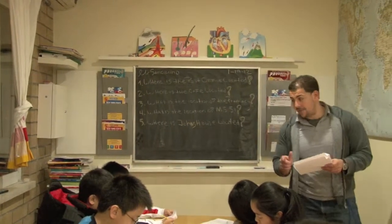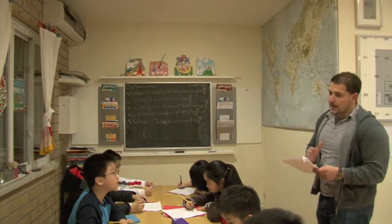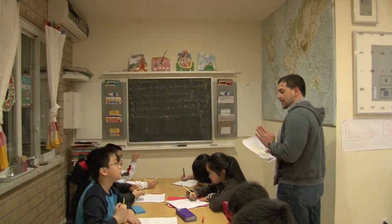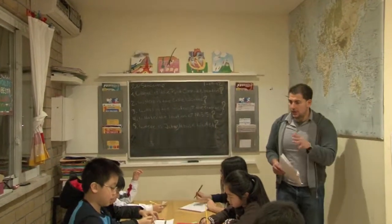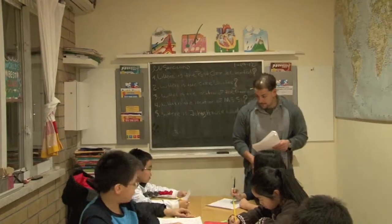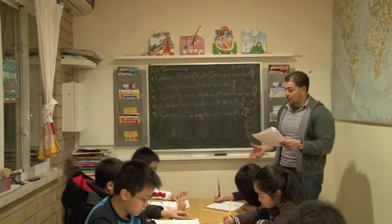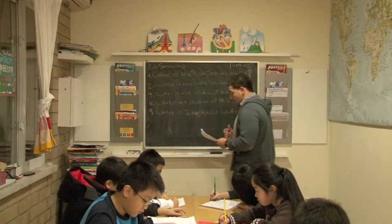Student: Isn't it more north? Teacher: It might be a little bit more north, but when it comes to the test, they're not going to say 'a little north-east' — they're just going to say north-east. Very specific, very objective. Try not to get too hung up on whether it's leaning a little to one side or another. The avenue and street is 4th Avenue between 35th and 36th Street.